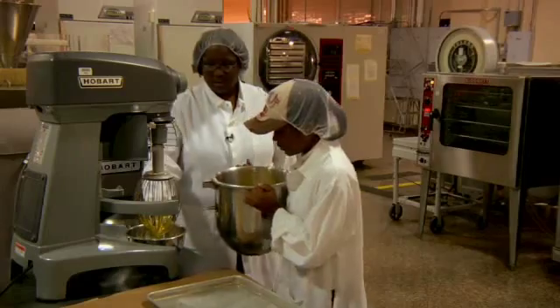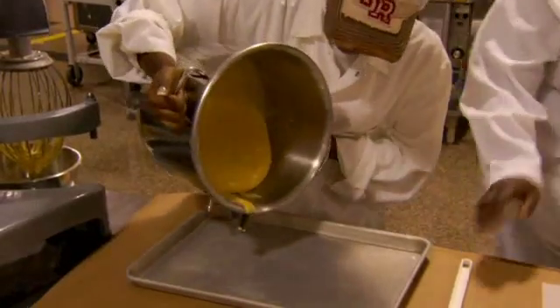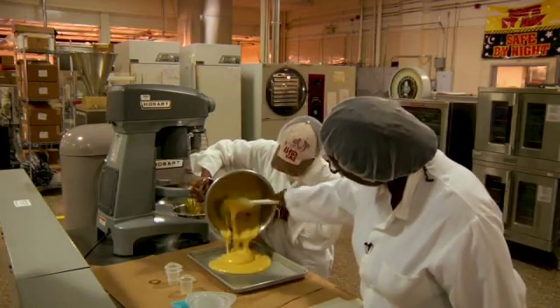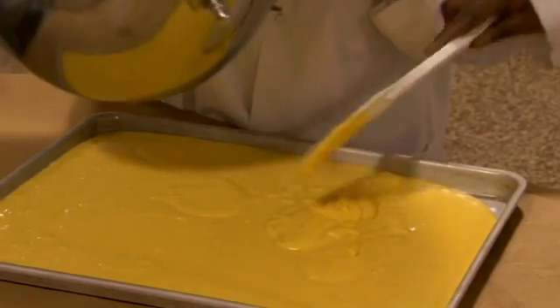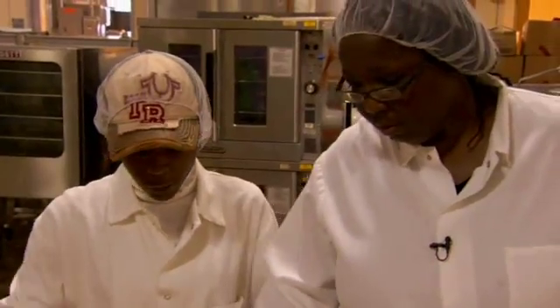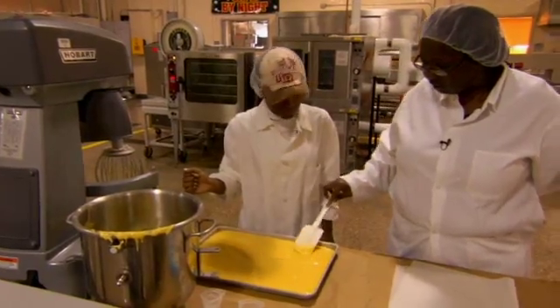Some foods, like meat and eggs, grow bacteria and spoil easily. But the troops wanted breakfast foods, so Michelle went to work. They want hot pockets, they want breakfast items. So we looked at different technologies that would stabilize an egg. We manipulate the amount of acid that's in the food, and we manipulate how the water is bound in the food. This technology is called hurdle technologies.